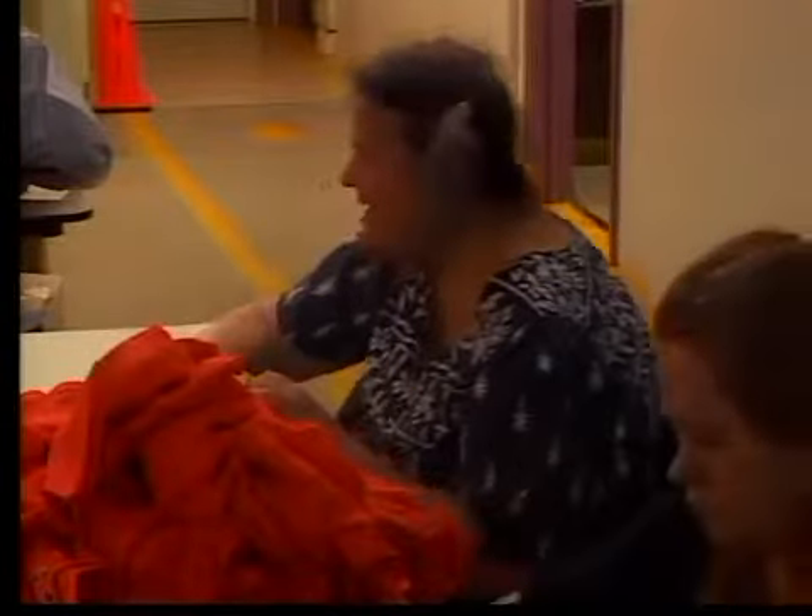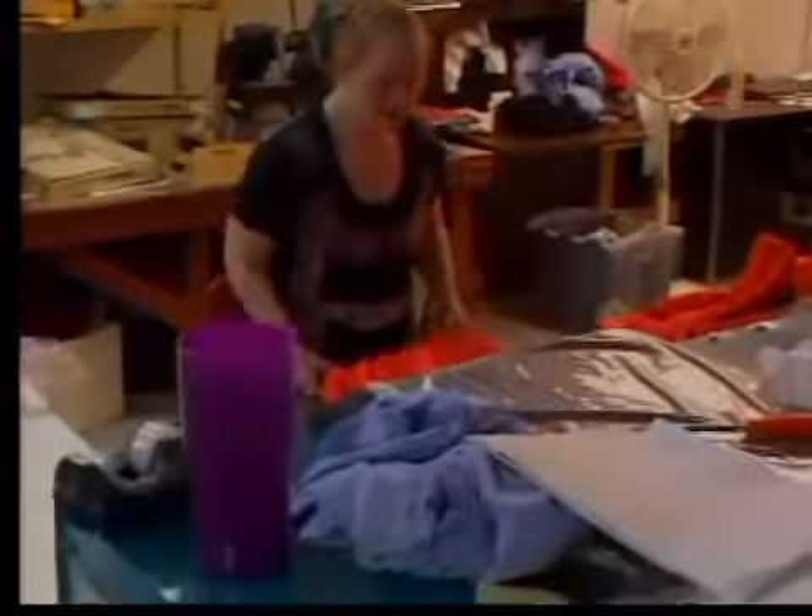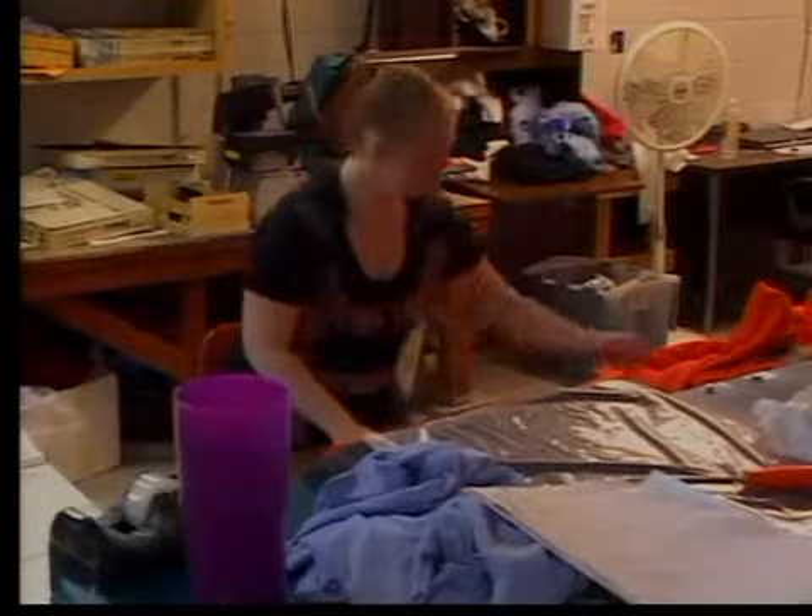We've been doing this for over 30 years now, and this shop allows someone with a disability in our community to have a job. You're not only getting a wonderful product, an Idaho State product here — when you come and shop here, you're also helping someone in the community that maybe would not have had a job had it not been for New Day Products and Resources allowing them to have an employment opportunity.